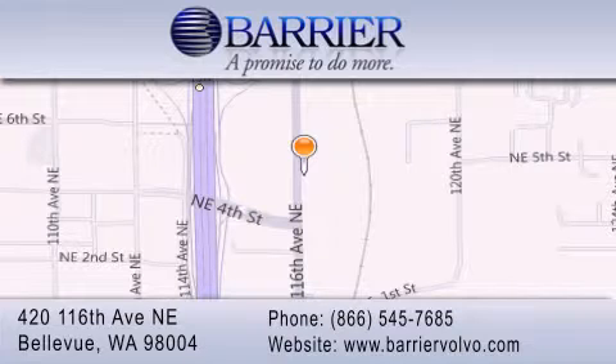We look forward to serving you — let's see you here! Thank you.